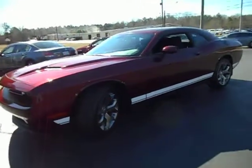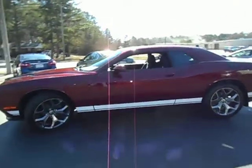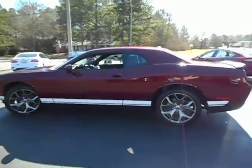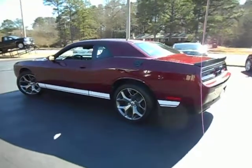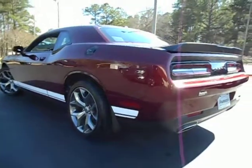Hey, this is Jeff with Parker Wholesale Cars, coming to you today to show you this absolutely beautiful 2017 Dodge Challenger SXT with the Southeast Appearance Package — basically the same thing as the blacktop package, but just with a few minor detailed differences.